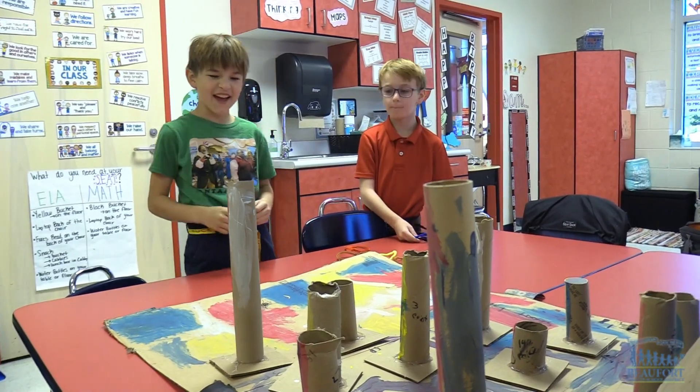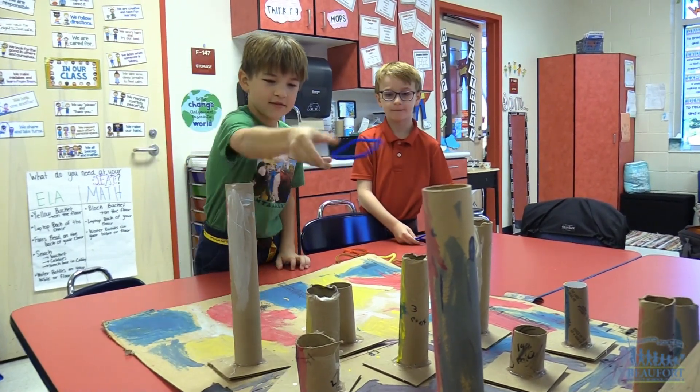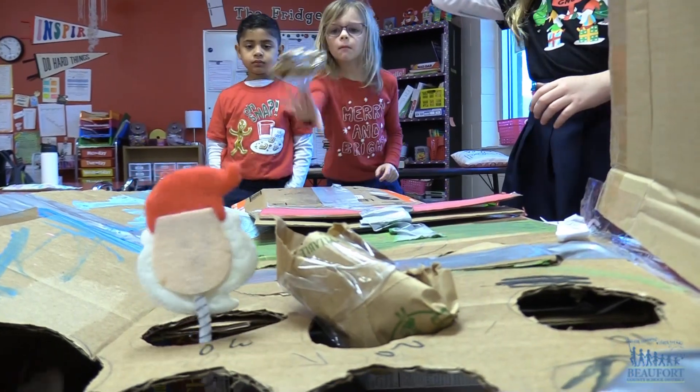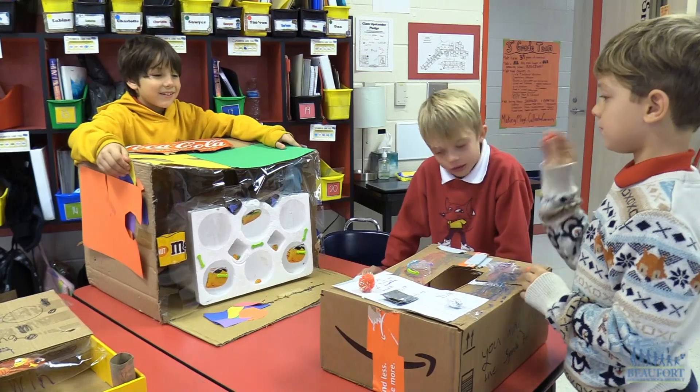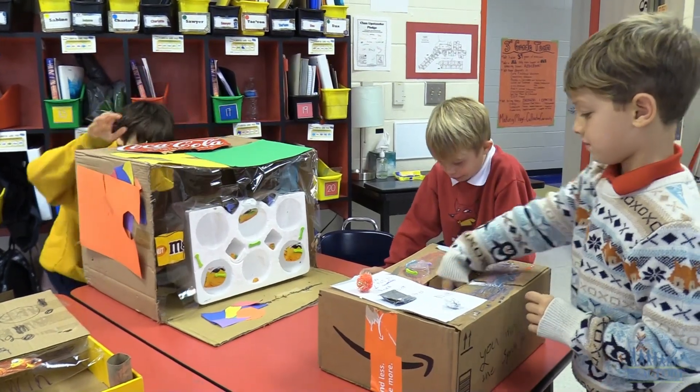Getting creative with cardboard. Red Cedar Elementary School is having a STEM Winter Cardboard Carnival. Students in third grade are using their science, technology, engineering, and math skills to design and build cardboard arcade games.